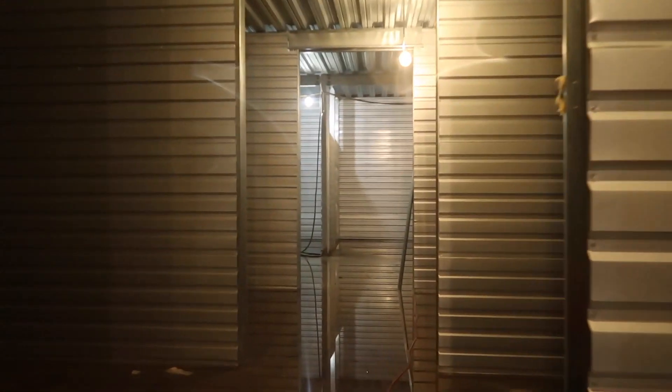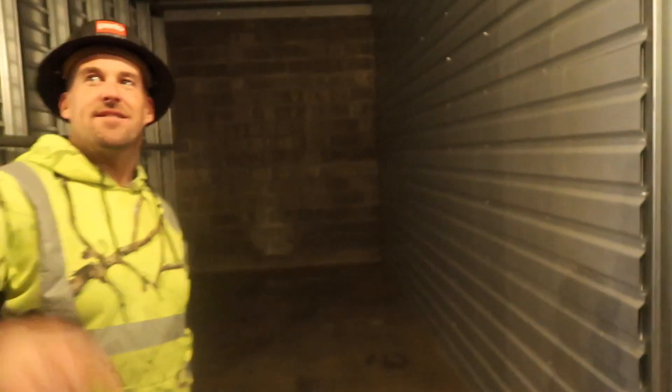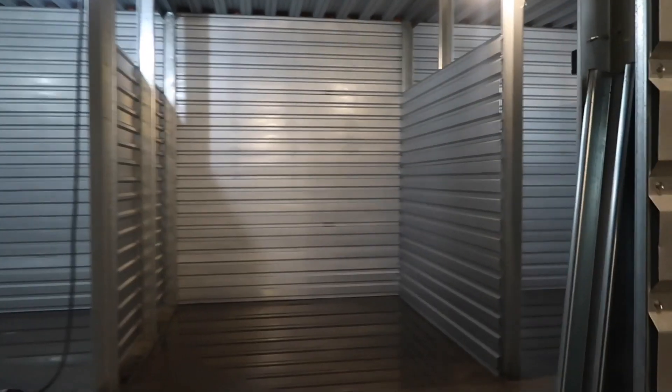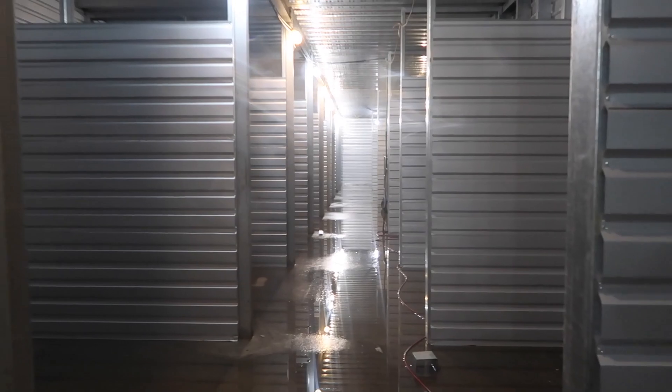These are pretty much all done, you just have to put the correct doors on them. They get the burglar bars that go across the top, they'll get the doors, they'll get framed in — it'll only be an eight-foot high wall. This is crazy, it's awesome.